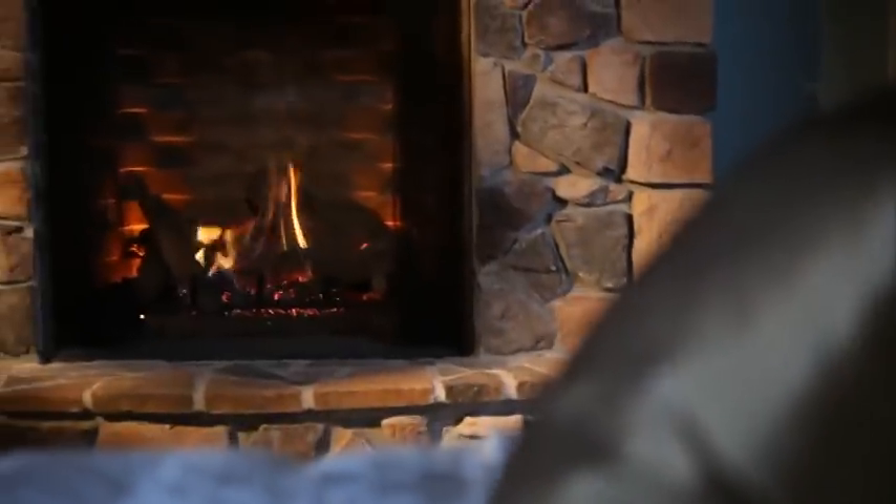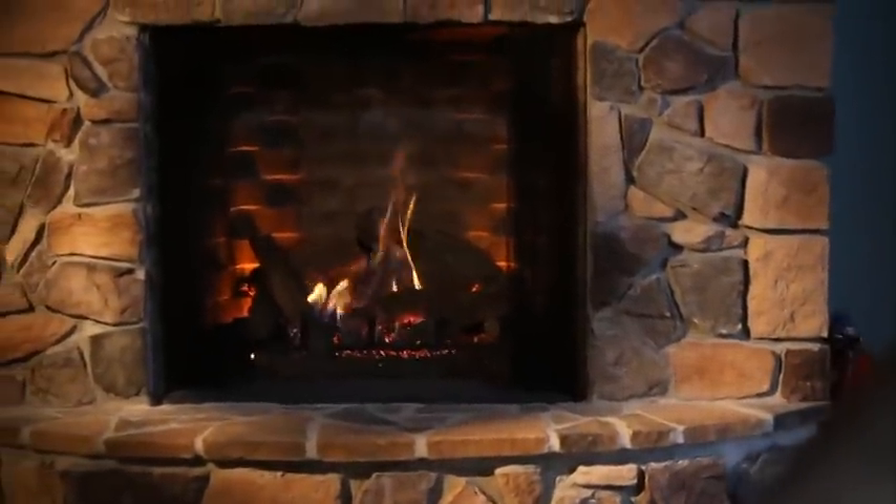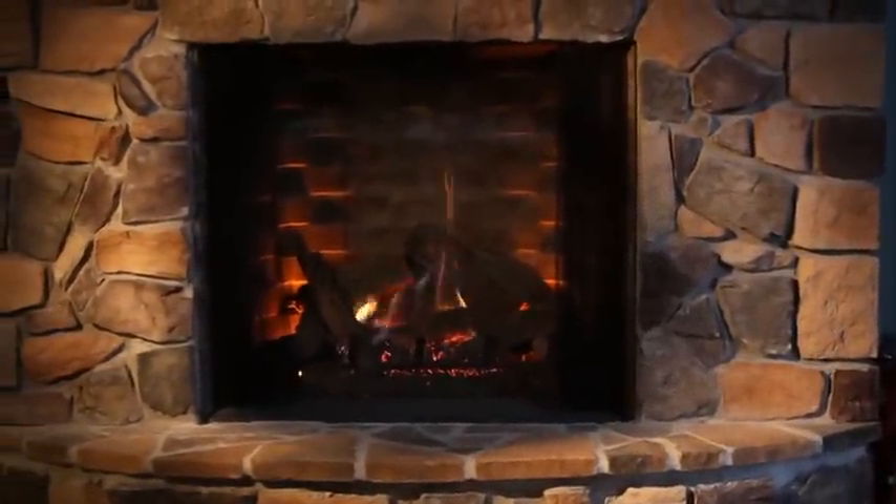The result is a stunningly beautiful look. For more information, visit heatandglow.com.